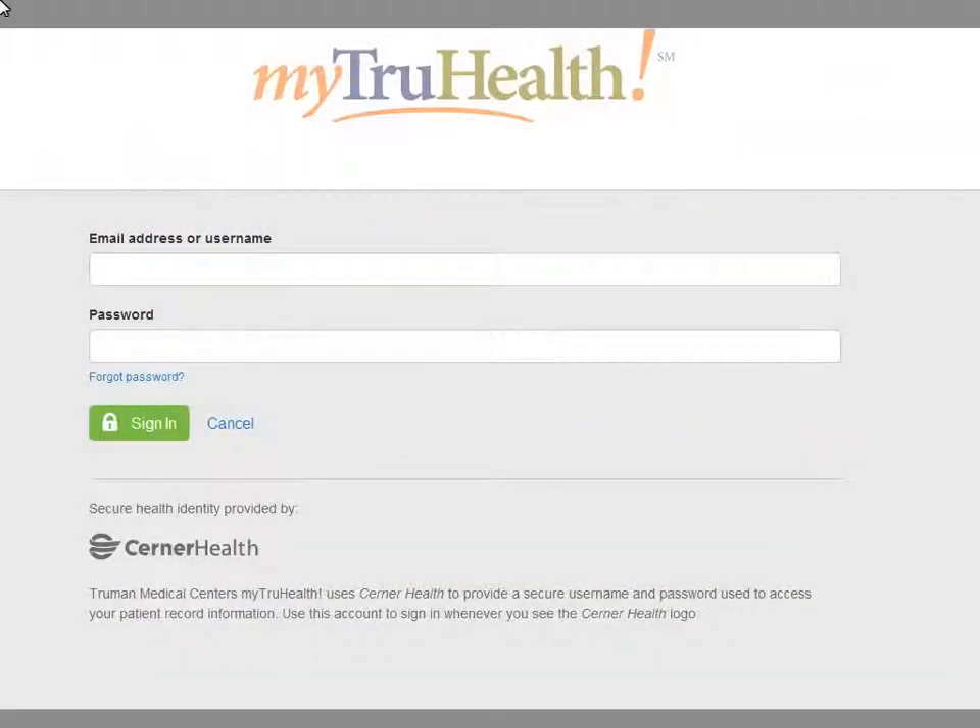On the home page, enter your email address and password, and then click Sign In.